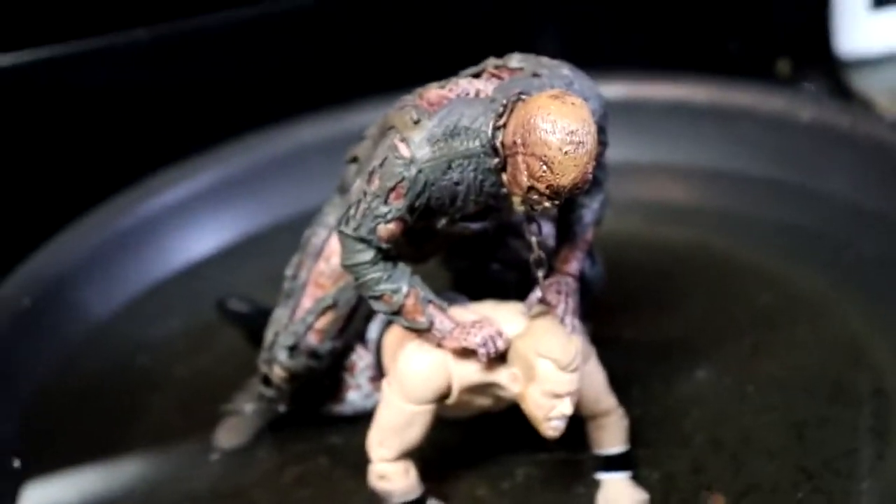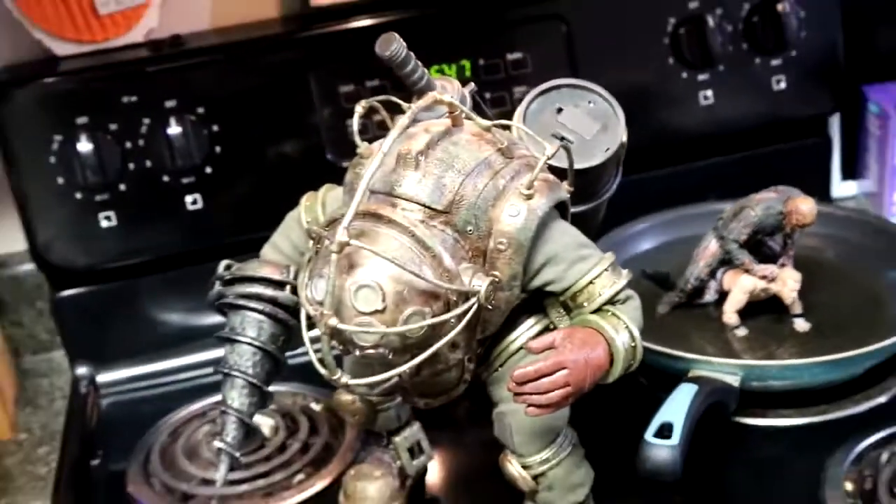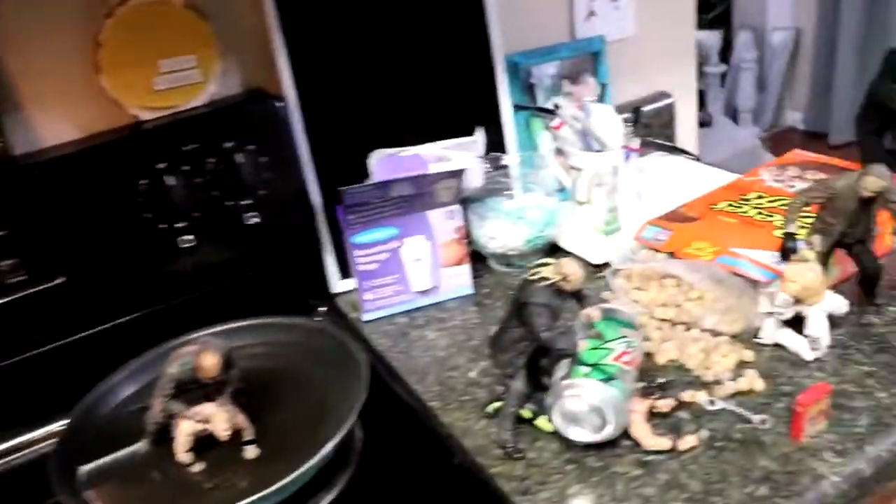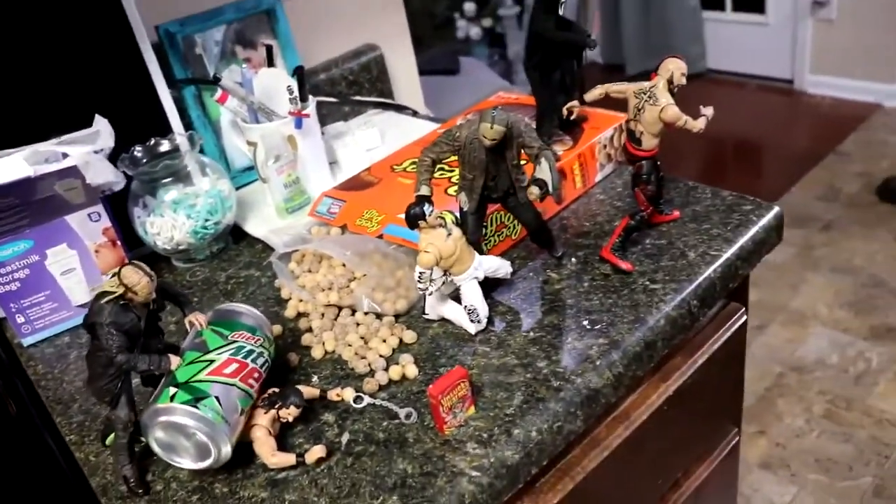What is good everybody, welcome back to another mydmtoys video. Today we're back with a brand new horror action figure setup, and it is the biggest one ever, taking place right here in my kitchen.